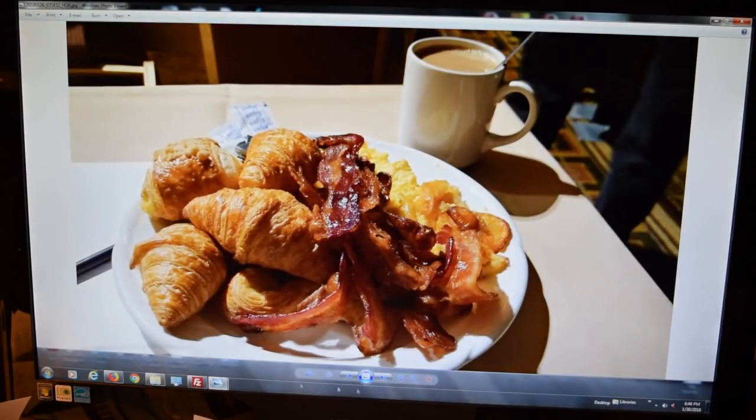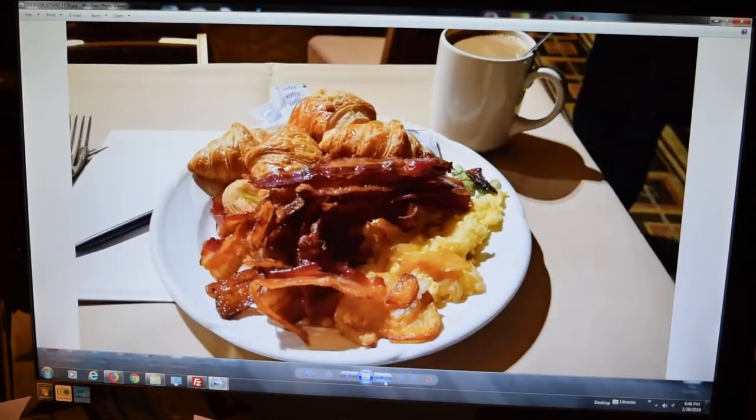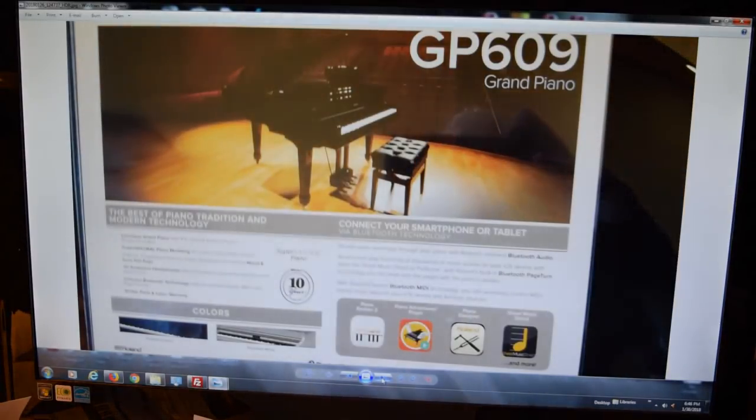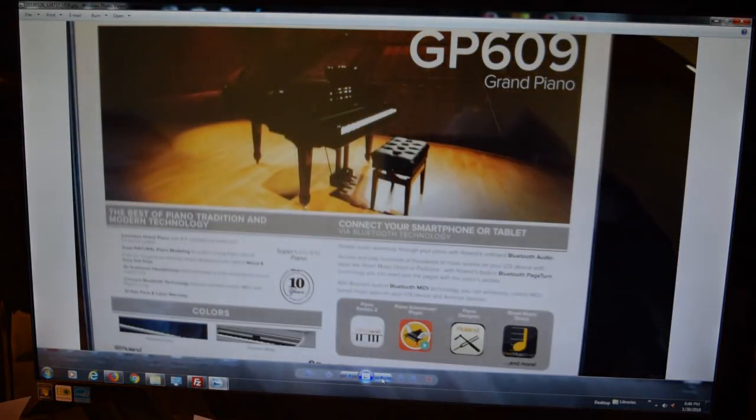Here we go — another breakfast, another day. The Roland GP609 is basically baby-grand shaped and it sounds good, but the feel on it with that PHA-50 action has got to be the best-feeling Roland keyboard action I've played. Roland did a good job with that.